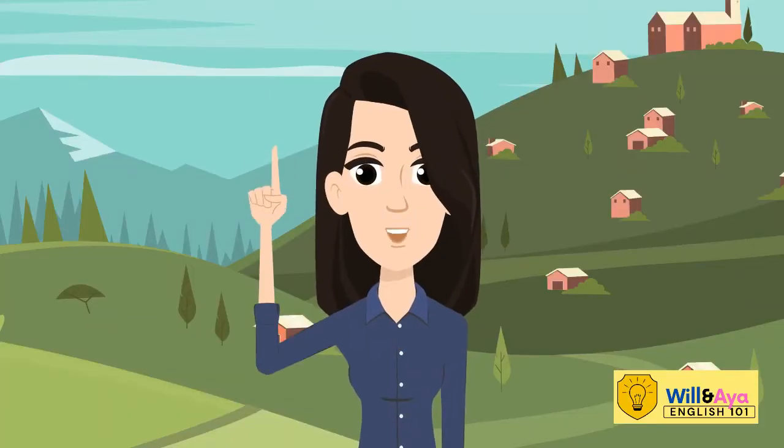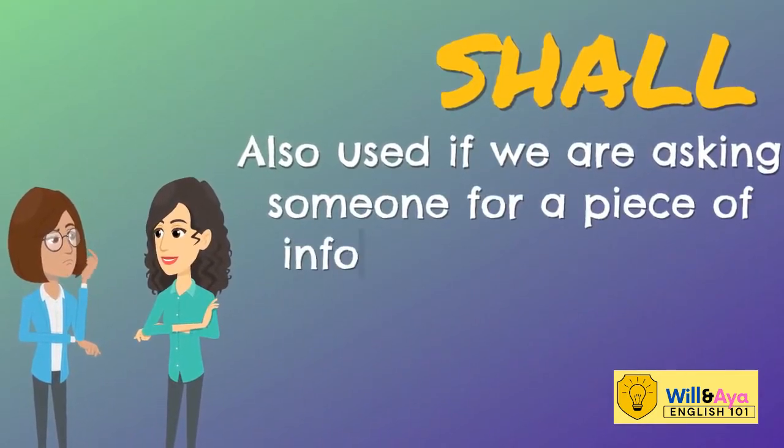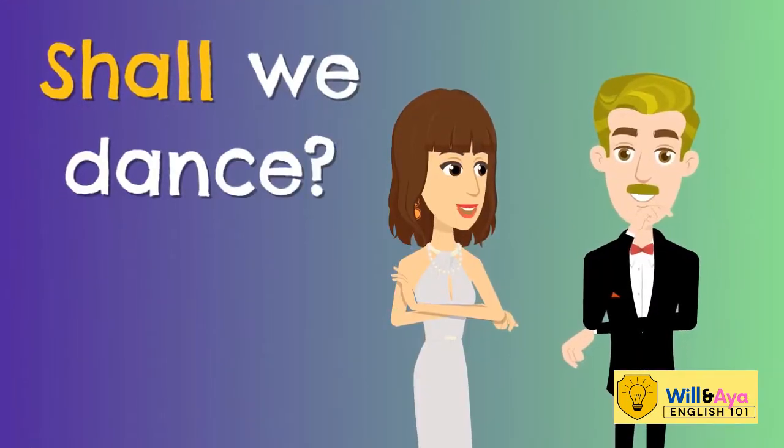SHALL is also used if we are asking someone for a piece of information or advice. For example, SHALL WE DANCE?